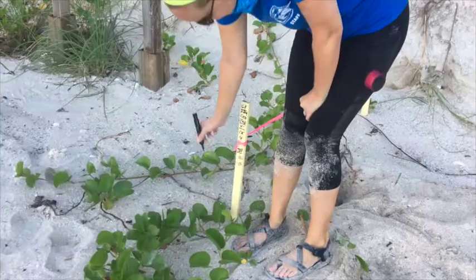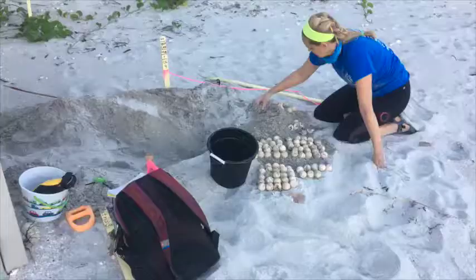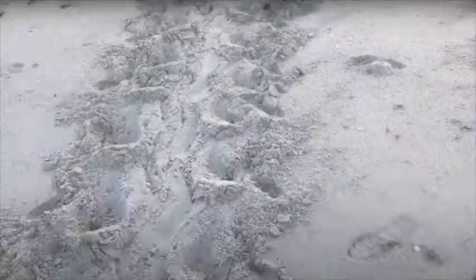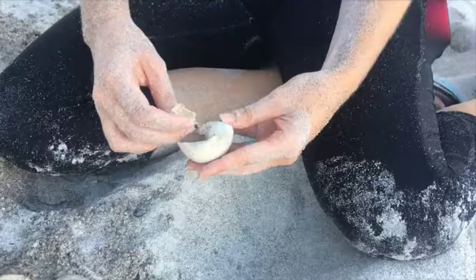In the last 38 years of nest monitoring, the Sea Turtle Conservation and Research Program has documented over 2.5 million hatchlings born on Sarasota County beaches, and over 100,000 turtle crawls. Nesting numbers continue to increase annually, but only time will tell what the future will bring.